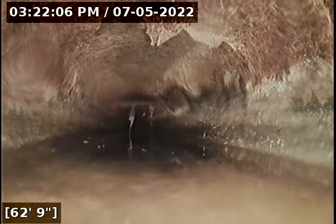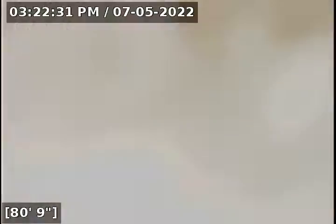At 63 feet we now have the beginning of some standing water. The water is only going at a trickle right now and then it's completely submerged. At 82 feet we now transition from ABS to concrete. There's a little bit more standing water there.